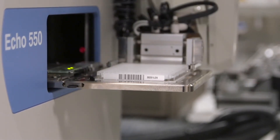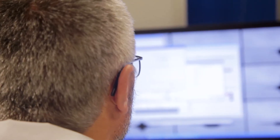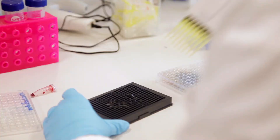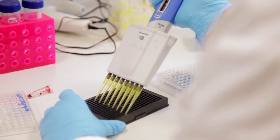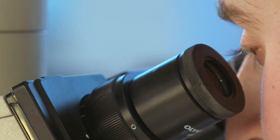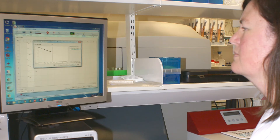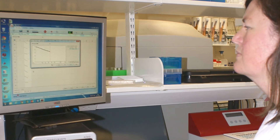We use the ECHO 550 system, and this is a really exciting piece of equipment because it uses sonic waves. Then we go in with the electronic pipettes — they're much more reliable than we are — and then we put it into a microscope. It takes 23,000 images per plate, and then we can get lots more information about the mitochondria, about the cell health, and about the lysosomes.